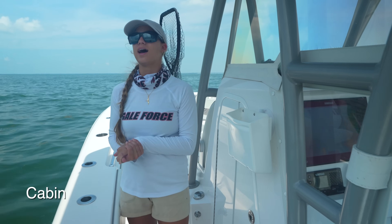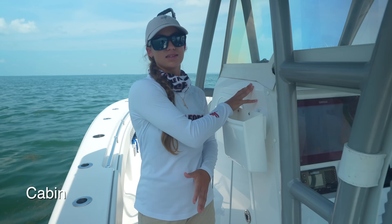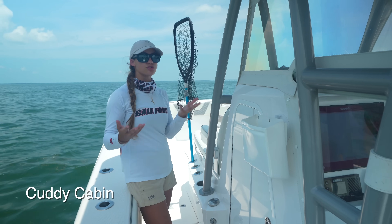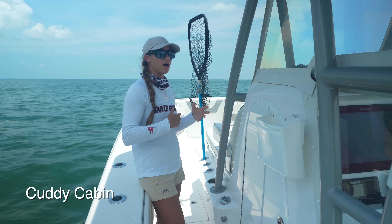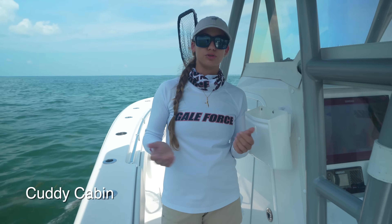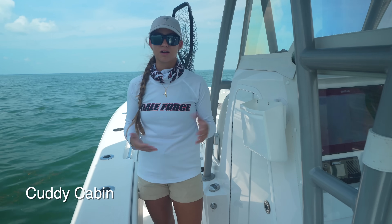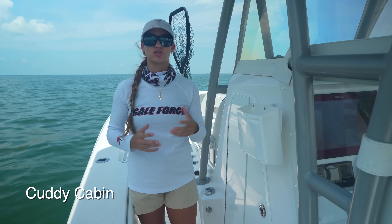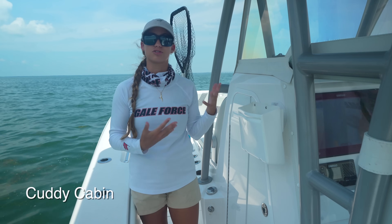Our boat doesn't actually have a cabin. A cabin is a place for passengers or crew. Our old 32 Intrepid had a cutty cabin — a cutty cabin is a usually smaller cabin seen commonly on center consoles, typically a forward cutty cabin where you can fit someone to sleep. We ended up using ours just for tackle. Cabins are usually seen on bigger boats. To get specific: a cabin is for passengers and crew, whereas a hatch or console area is more for storage.